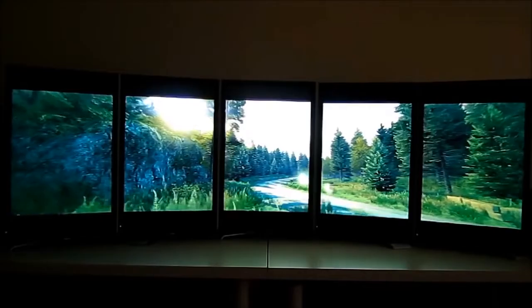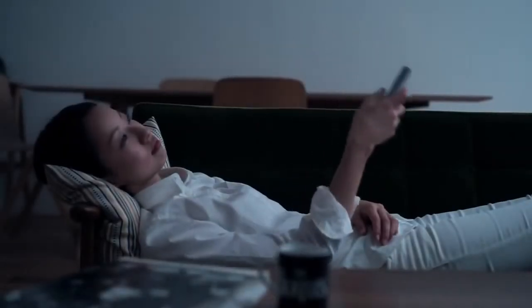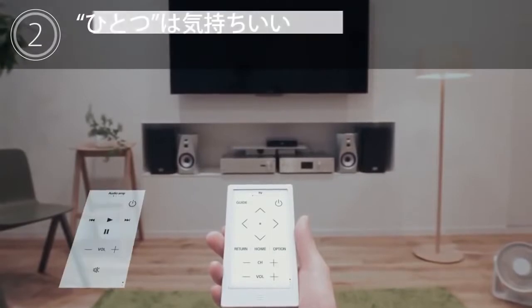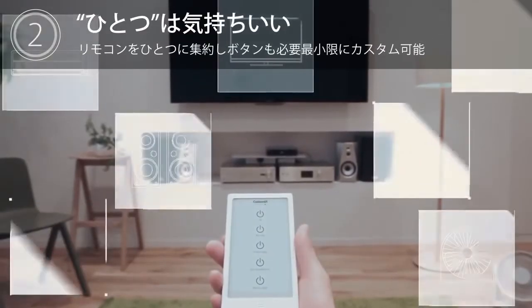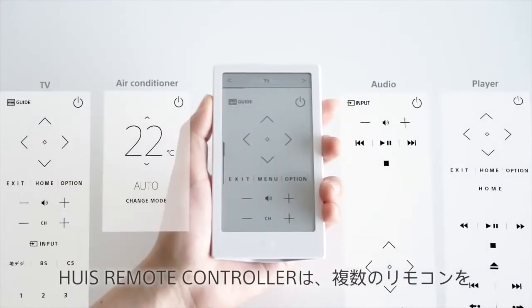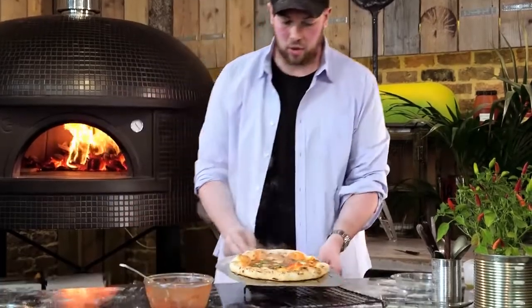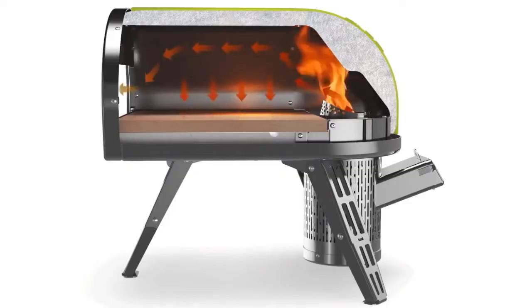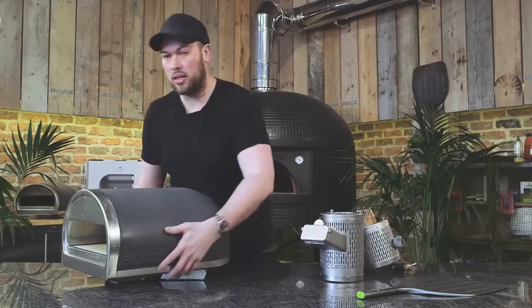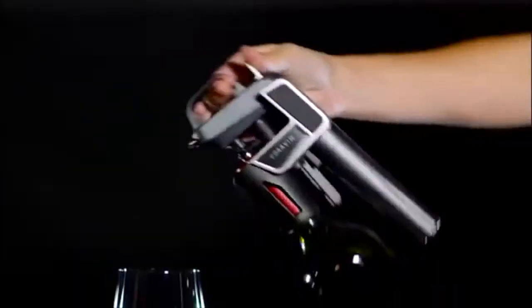#74: Universal Remote Controller — comes with an e-paper touch screen that you can customize. #73: Portable Stone-Baked Pizza Oven — cooks restaurant-quality pizza in just 90 seconds.